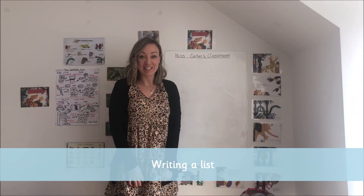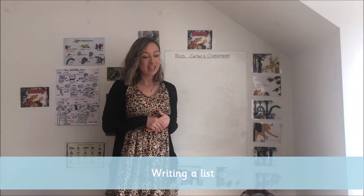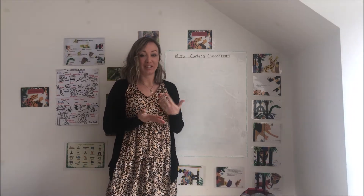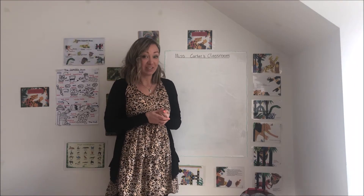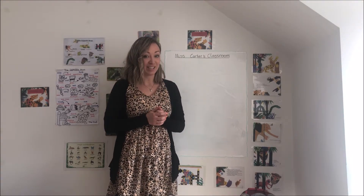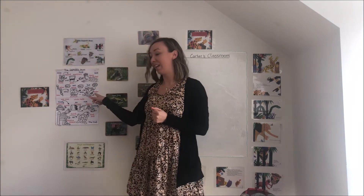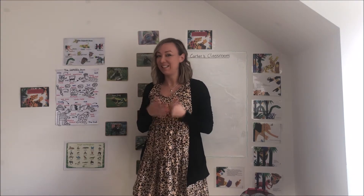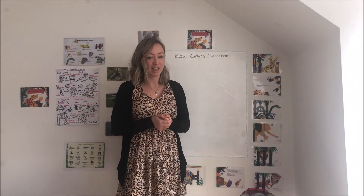Hi everyone and welcome back to Miss Carter's classroom. I'm really happy you managed to join me again. So today we've got some fun lessons for you but we're going to start by doing some English or literacy learning. Hopefully you've been practising the story map over here, but if you haven't that's okay because we're going to do it now and see if we can remember some of those actions that we learnt yesterday.